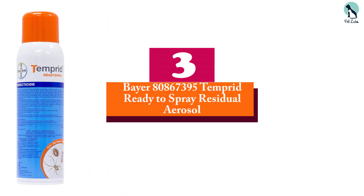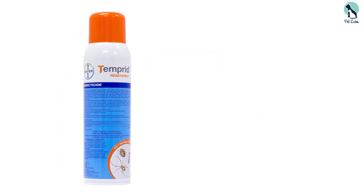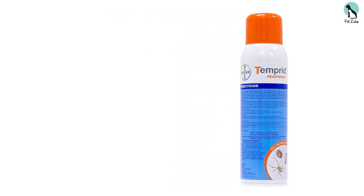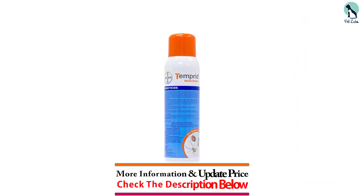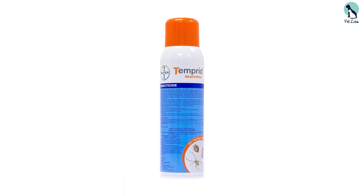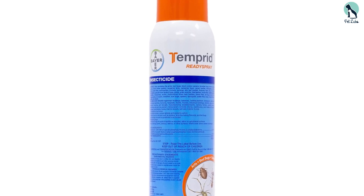At number 3, we have the Bayer Temprid Ready-to-Spray Residual Aerosol. Temprid aerosol is a highly effective, extremely potent contact insecticide that provides fast knockdown for a large assortment of pests. We selected this product as our top spray thanks to its convenience, ease of use, and its ability to eliminate even pyrethroid-resistant insects.